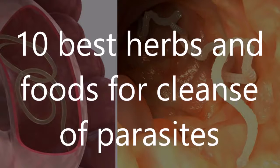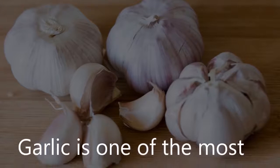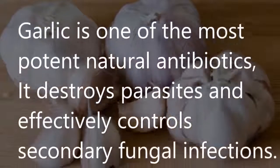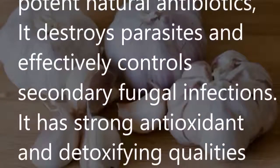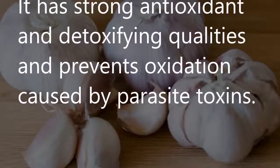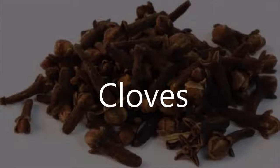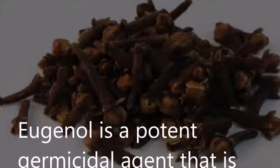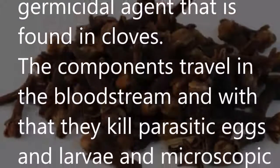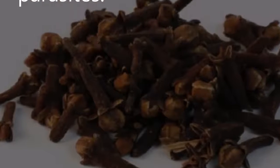10 best herbs and foods for a parasite cleanse. Fresh garlic: Garlic is one of the most potent natural antibiotics. It destroys parasites and effectively controls secondary fungal infections. It has strong antioxidant and detoxifying qualities and prevents oxidation caused by parasite toxins. Cloves: Eugenol is a potent germicidal agent found in cloves. Its components travel in the bloodstream, killing parasitic eggs, larvae, and microscopic parasites.